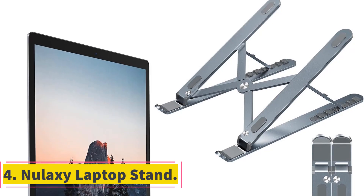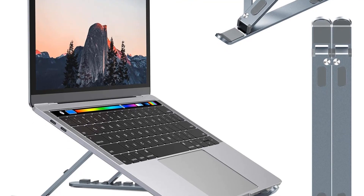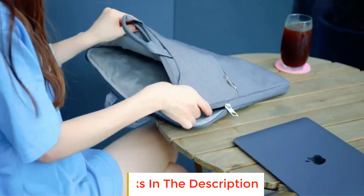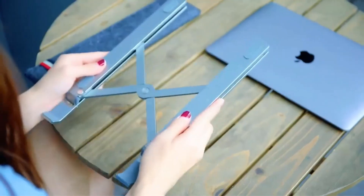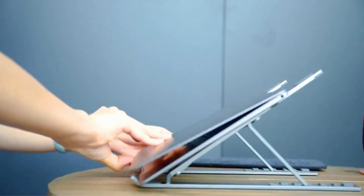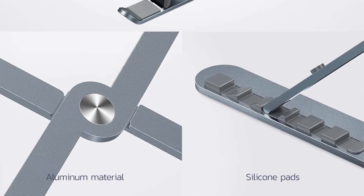Number 4: Nulaxi Laptop Stand. The Nulaxi Laptop Stand is a versatile and practical accessory for anyone who spends long hours working on their laptop. Its universal compatibility with a wide range of laptop models and sizes, from 10 to 15.6 inches, makes it a convenient choice for many users. The stand's standout feature is its height adjustability, offering six different modes to elevate your laptop and provide a comfortable viewing angle, helping protect your eyes and improve overall body posture.